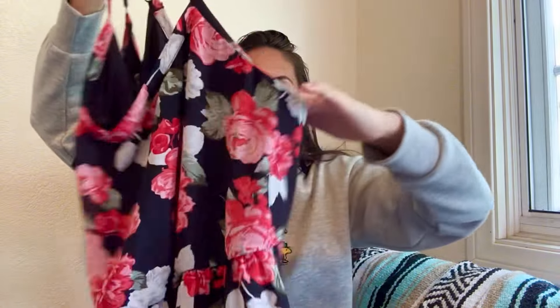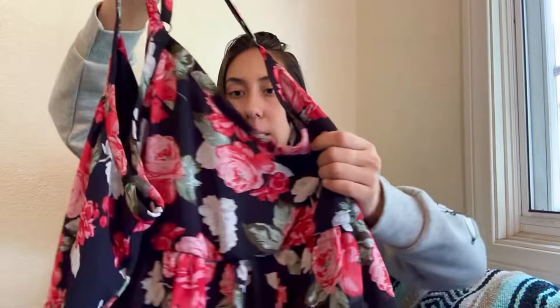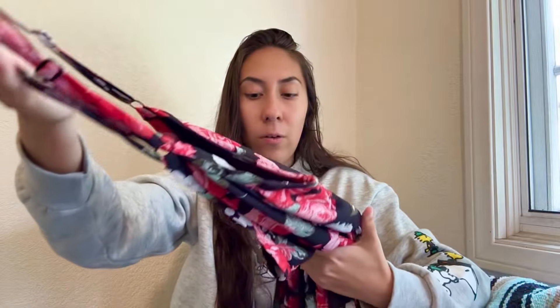Next is another Torrid piece — size 3X — a chiffon blouse with a rose print on it. This one is more of an older style, not the most desirable piece, so I'm thinking just $15 to $18 for that, but hopefully it'll be a quick sale.